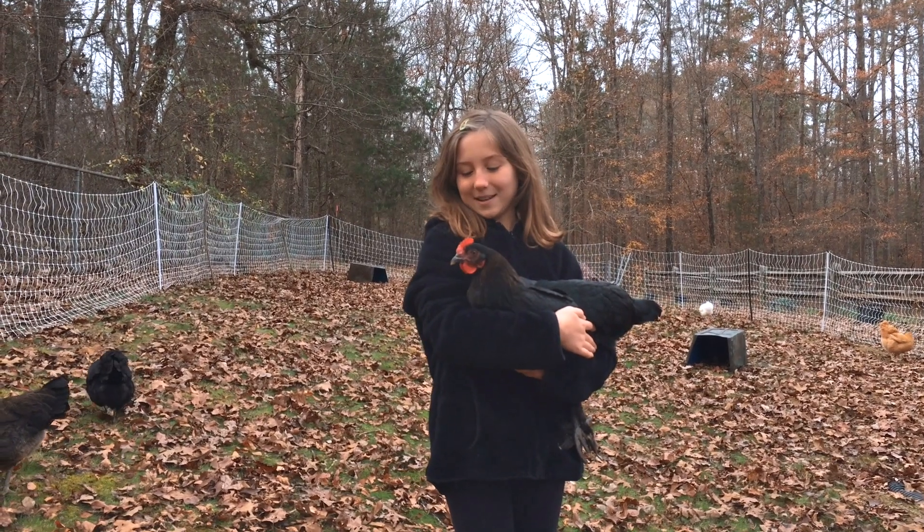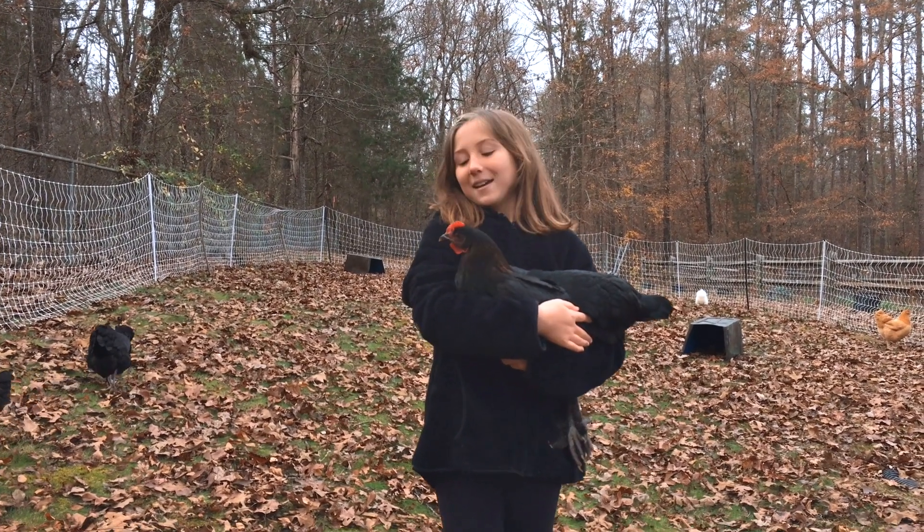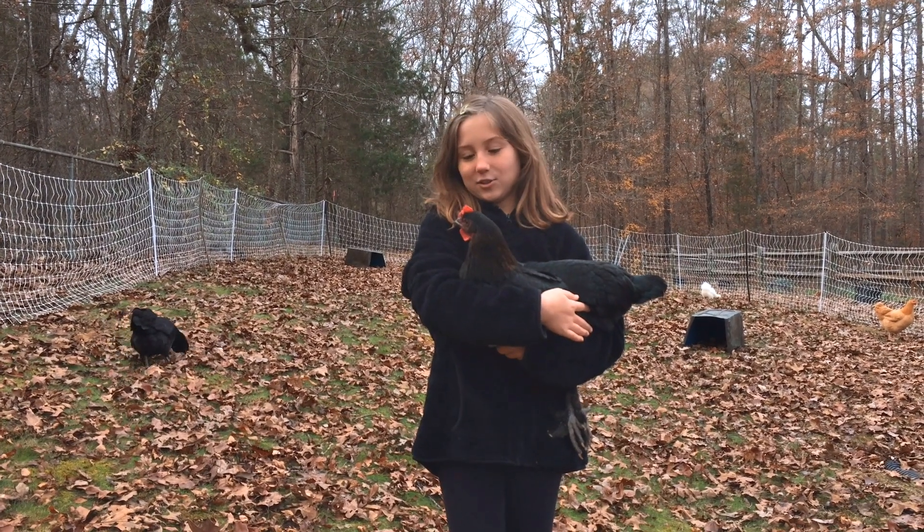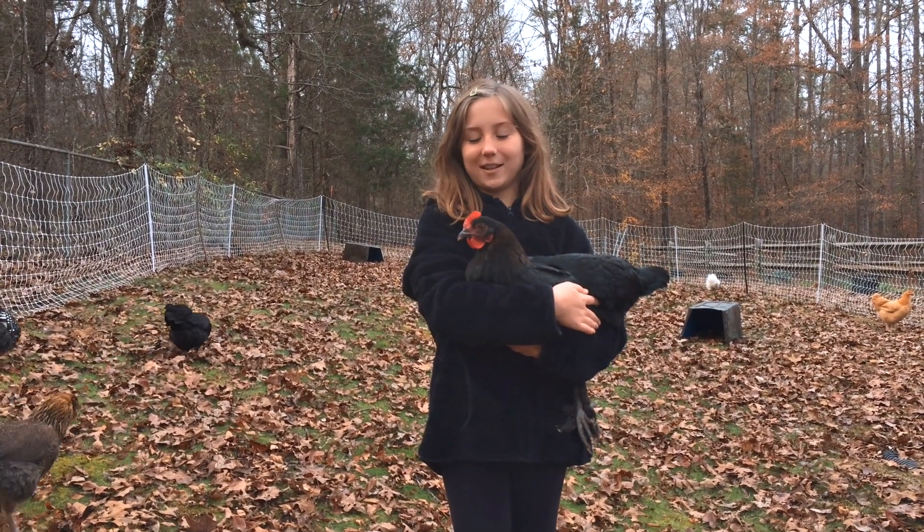This is Bluekey. She is a Black Copper Maran. She lays dark chocolate eggs, and she is very loud and she likes to squawk.